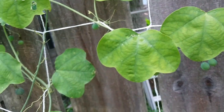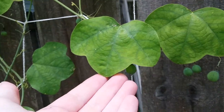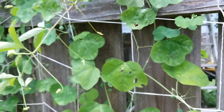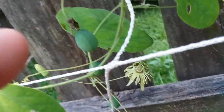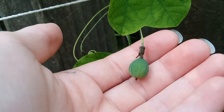Passiflora lutea has these little — well, these ones aren't little because they're in full sun — but little, soft, three-lobed leaves, little flowers. And then they form little fruits. They'll get about the size of a big blueberry, and they'll turn blue-purple.